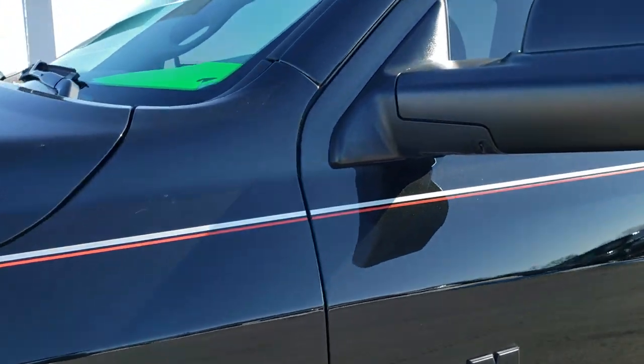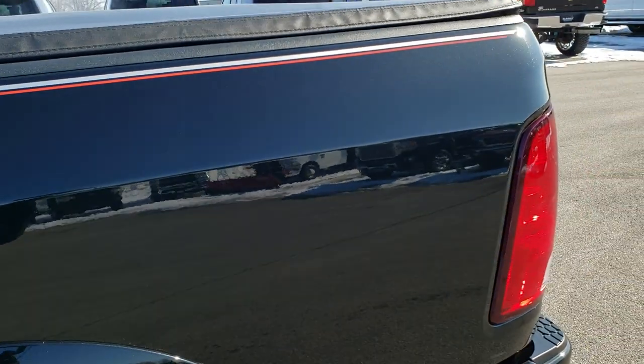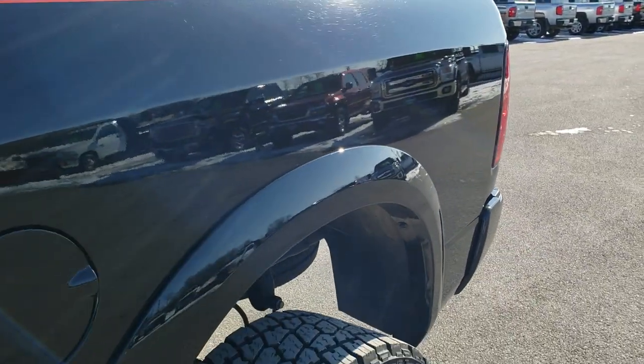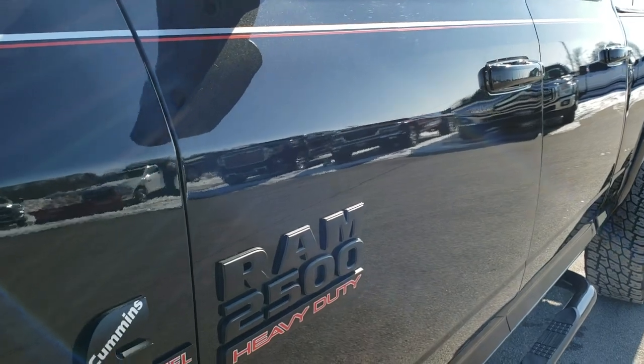Brilliant black crystal pearl is the color. We shoot all of our videos in 1080p, 60 frames per second, so if you have HD capabilities on your computer, tablet, or smart phone device, turn them on right now because it is like you are right here looking at the truck with me — definitely your best way to ensure the quality and condition of the vehicle before seeing it in person.